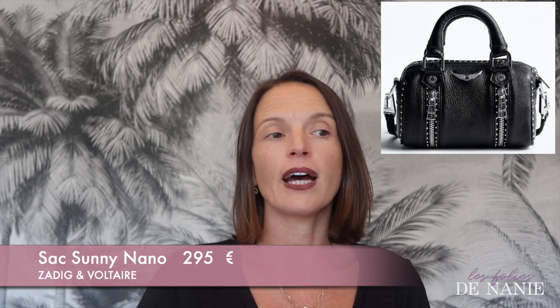Je pense avoir eu toute leur collection à un moment donné, soit en visuel dans leur boutique, soit dans ma main. Je n'ai pas souvent acheté Zadig et Voltaire en seconde main. J'avais acheté un petit Sony en couleur vert. La gamme Sony et la pochette Roch, ce sont des sacs que j'aime beaucoup mais qui, je trouve, font très adolescents. Donc ce sont des sacs que je n'ai pas gardés, je les ai revendus.